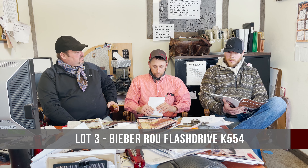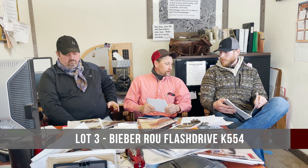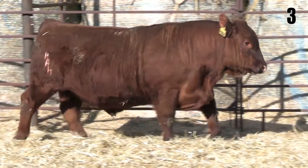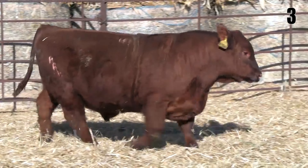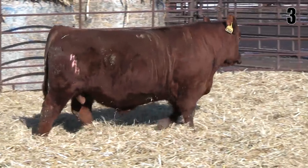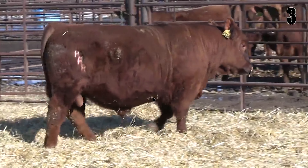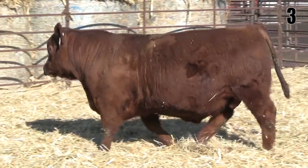Next we're going to talk about lot three — a Flash Drive calf. When you go to the pen, he stands out. It's just another calf that completely stands out in the pen. He's dark red, he's made right, he's got a little more style to him, and he's easy going and easy to handle.